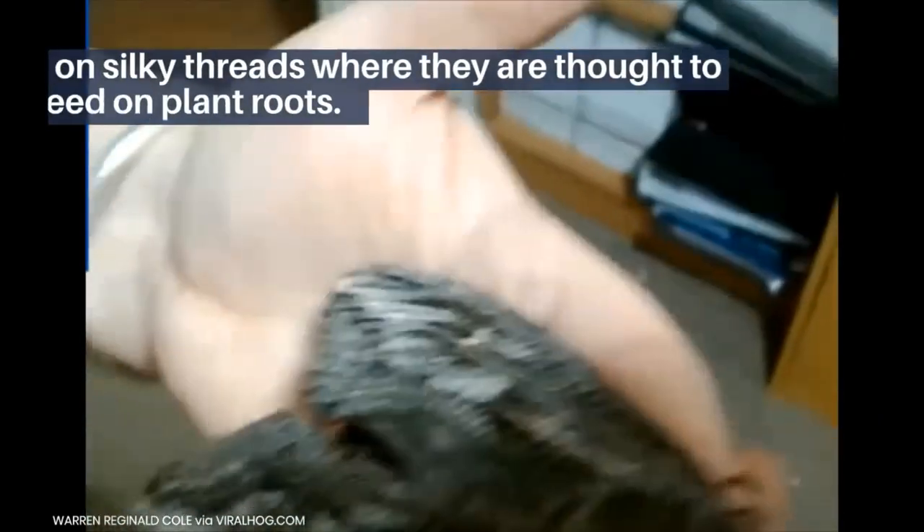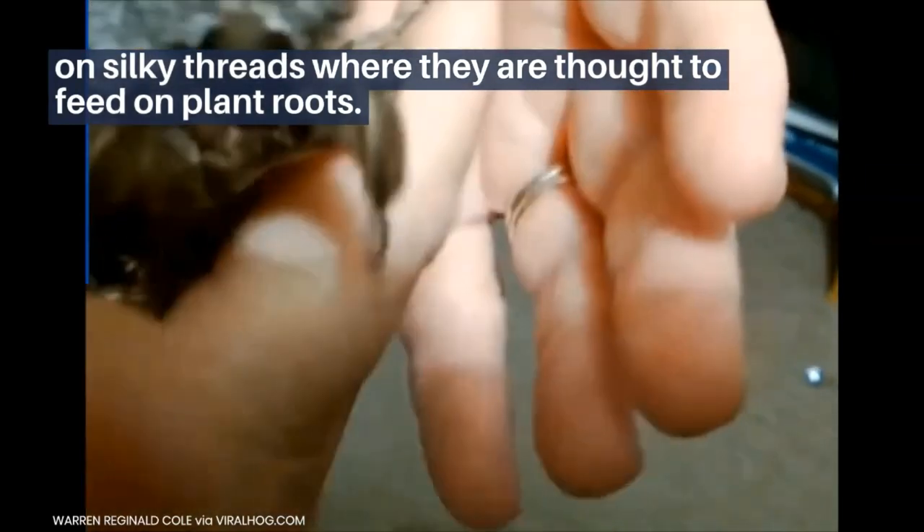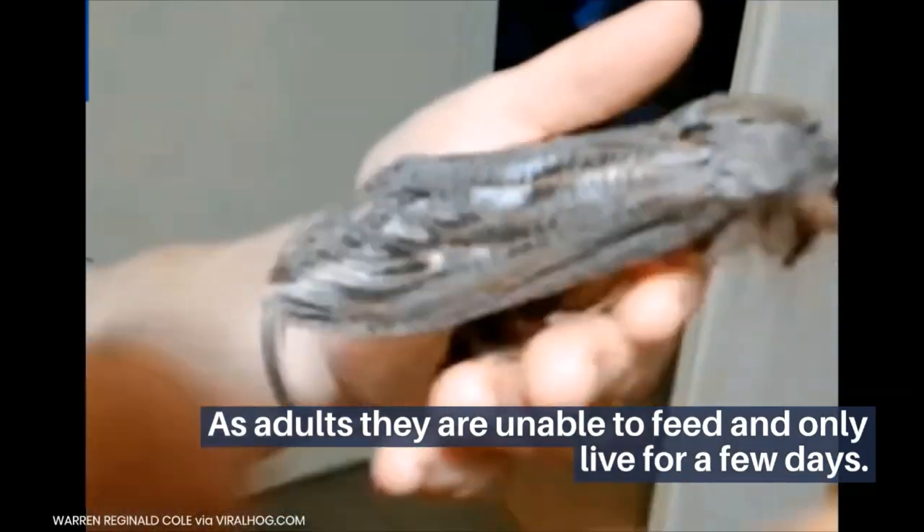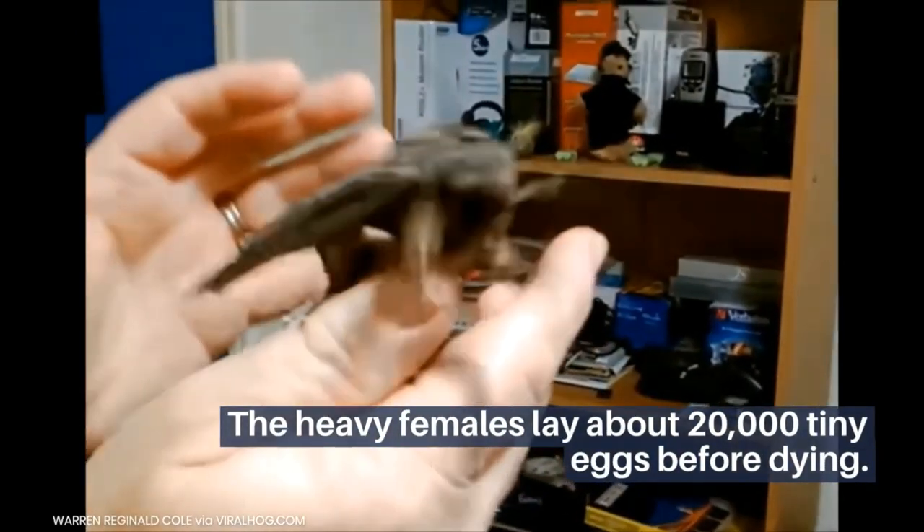The newly emerged small caterpillars lower themselves to the ground on silky threads, where they are thought to feed on plant roots. As adults, they are unable to feed and only live for a few days. The heavy females lay about 20,000 tiny eggs before dying.